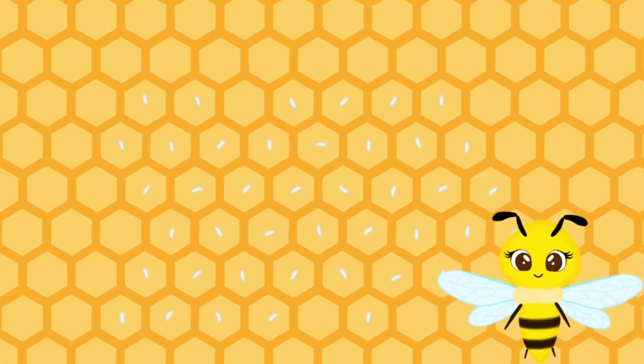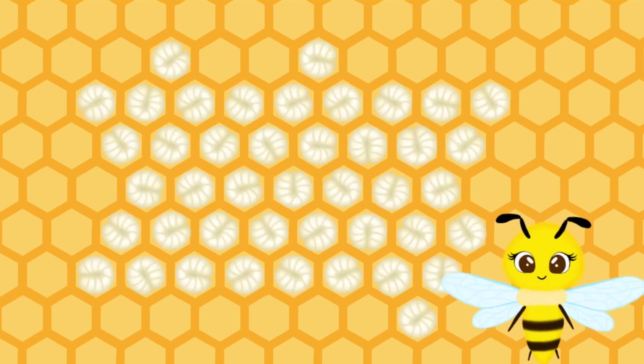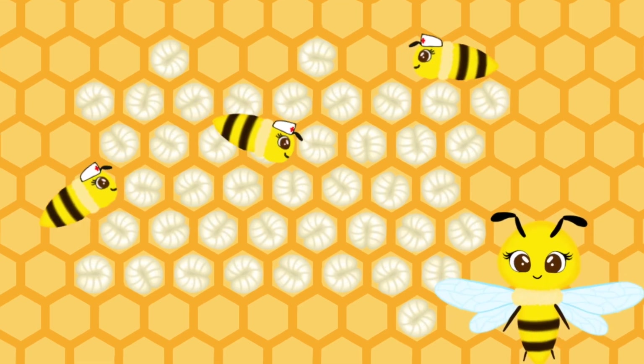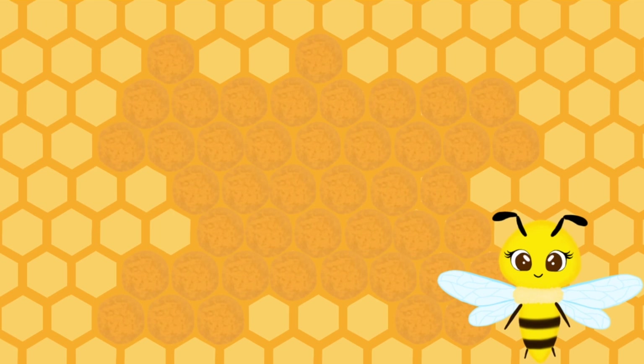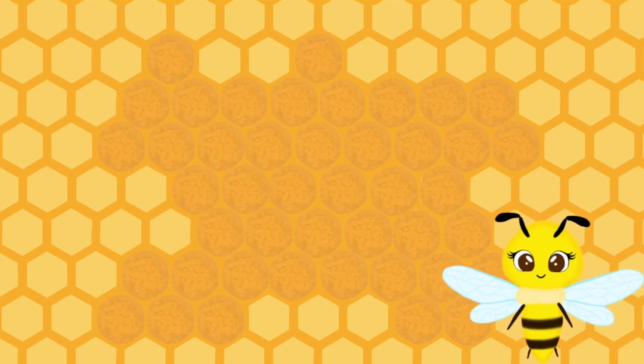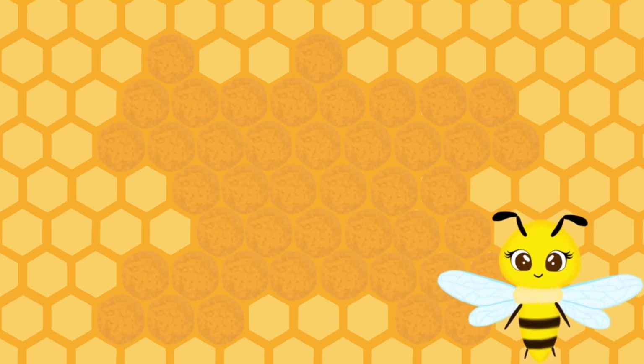Here is the brood, aka the baby bees. Every bee starts off as an egg. And then in a couple of days, those eggs hatch and develop into larvae. Healthy larvae are pearly white in color and are in a C shape, as you can see here. During this stage, the larvae are fed and taken care of by nurse bees. After a few days, the larvae cells are covered with a wax capping and become pupae. Under this wax capping, the pupae finish their development. When they are ready, they will chew through the wax capping and emerge as an adult bee.